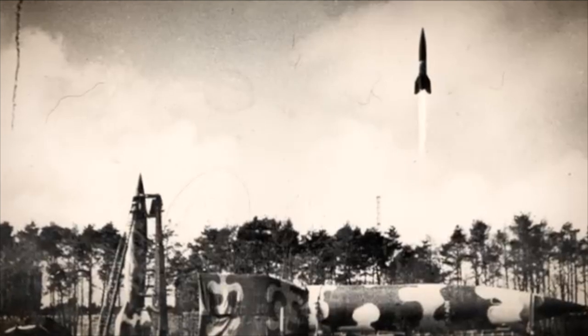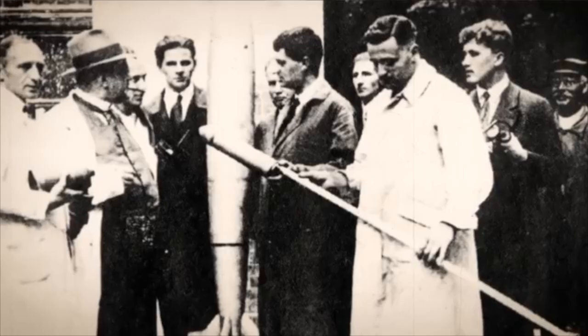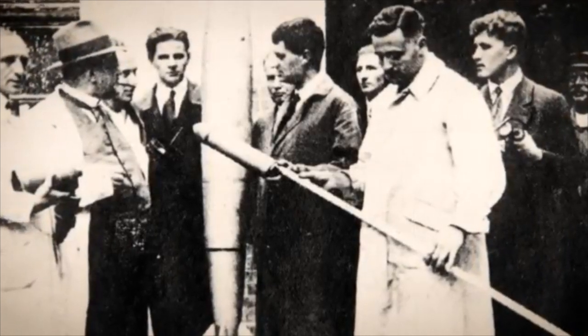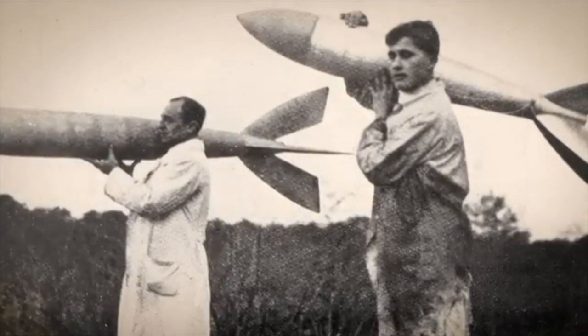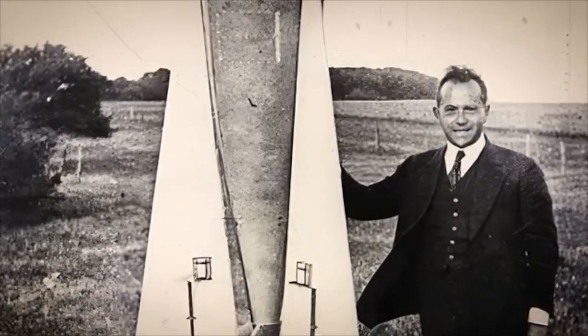Operation Paperclip targeted specialists across numerous fields: aerodynamics, rocketry, medicine, materials science, electronics. The U.S. military and intelligence agencies actively sought out individuals whose knowledge could give America an edge. They weren't just looking for blueprints — they wanted the minds that could innovate further.